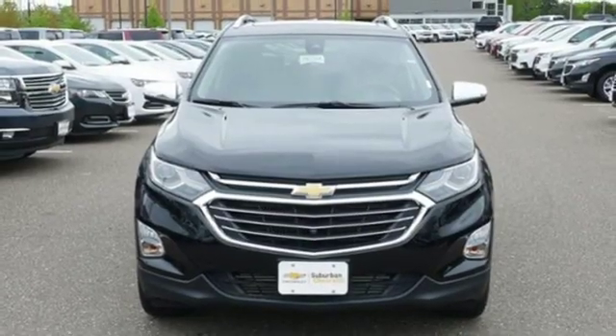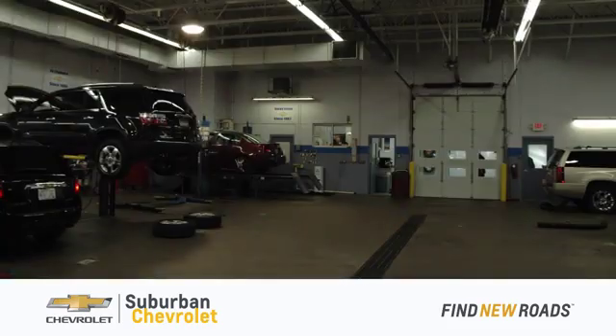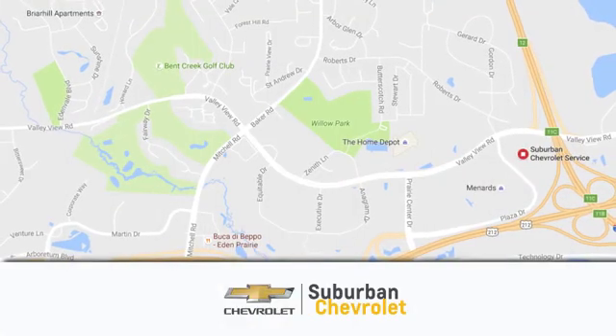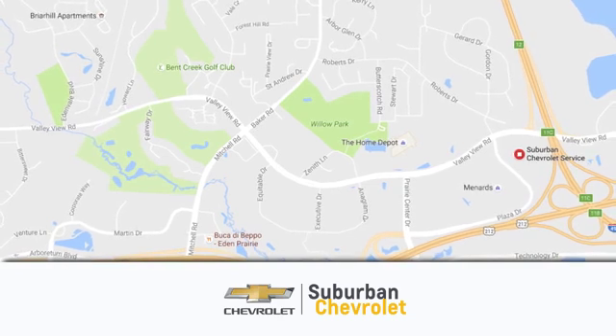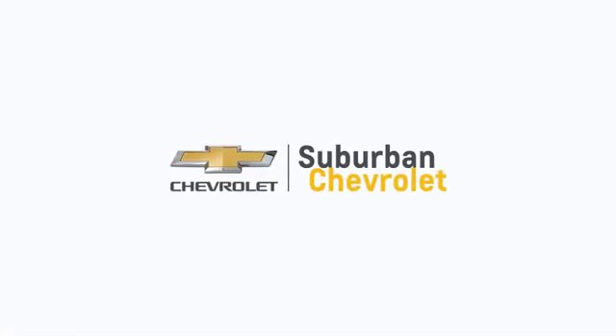There's even more to see in person. Take it for a test drive today. At Suburban Chevrolet, we're all about service, selection and value. We're conveniently located in Eden Prairie at Highway 494 and Highway 5. Suburban Chevrolet — a dealer for the people.